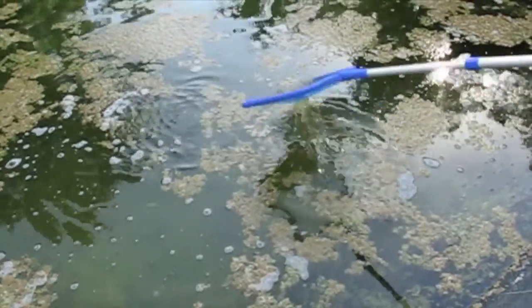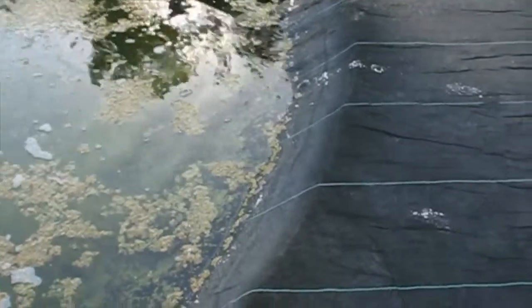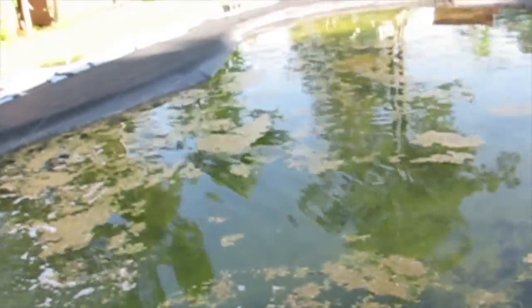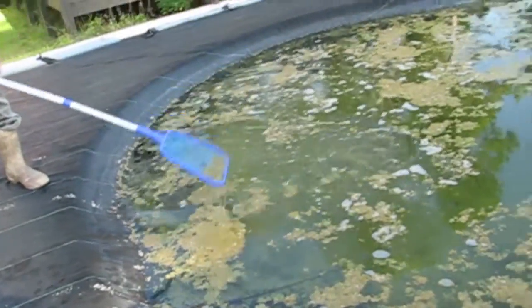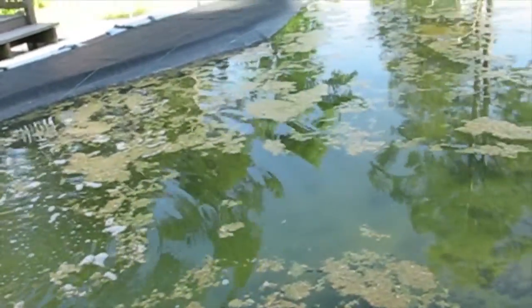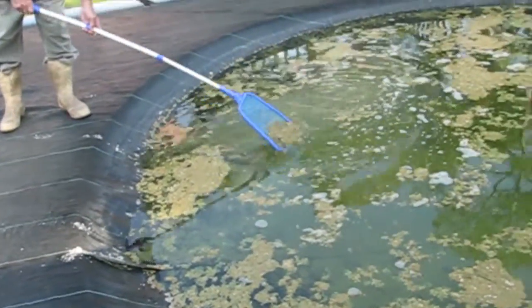We've got all this algae in the pool and I already got a new scoop today — the other one had a hole in it. Try to get it dipped out. For the time being we don't have a swimming pool so much as we have a farm pond. That's a mess. We could put chemicals in to kill all the algae, but that might kill the goldfish we have in there, so for now he's just dipping it out.